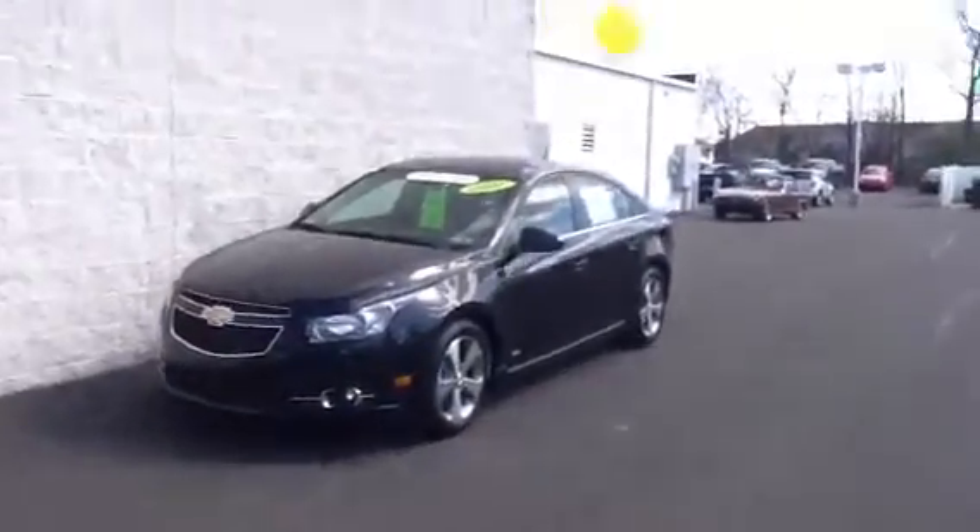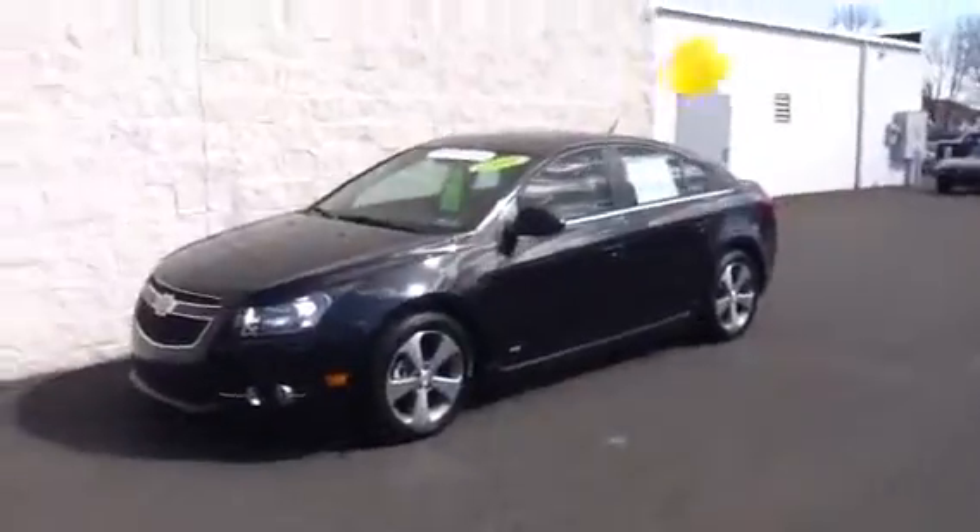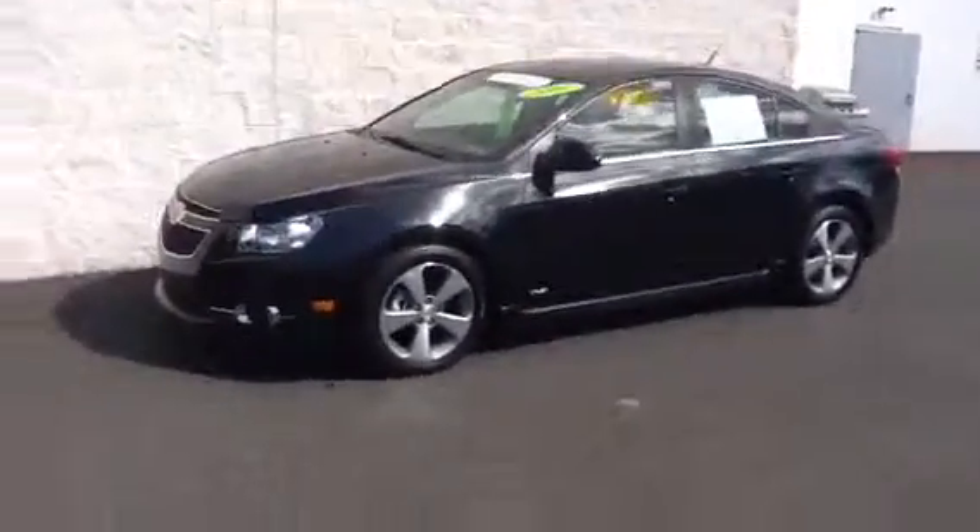Hello Melissa, my name is Frank Giannetti and I will be assisting you with your 1 o'clock appointment on this beautiful 2011 Chevy Cruze 2LT with the RS package.